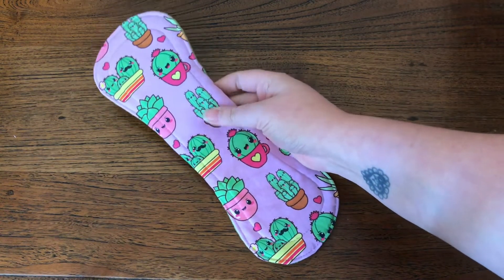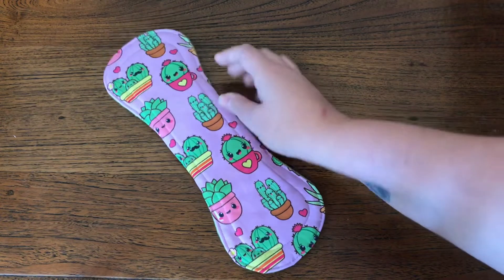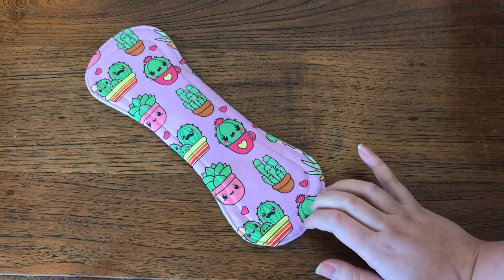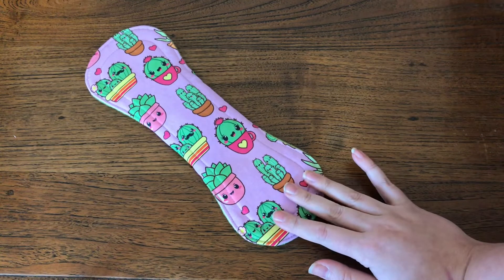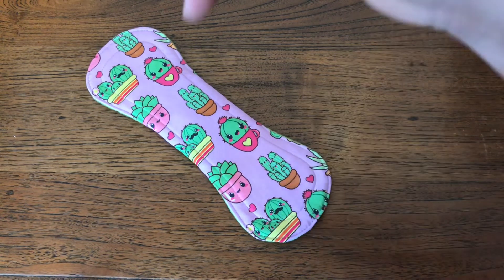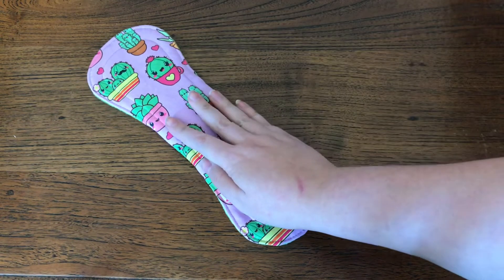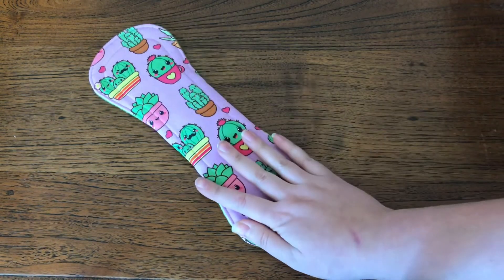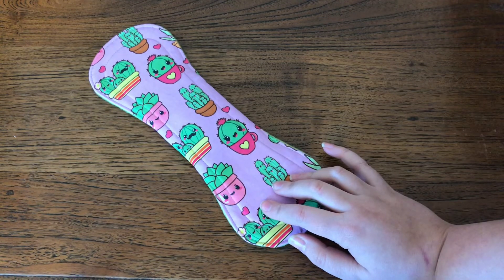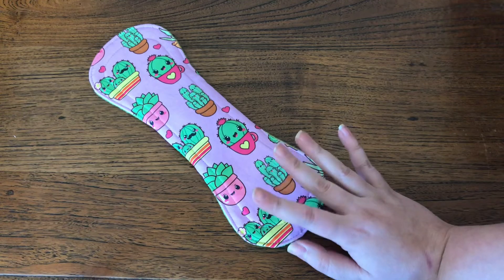It is really cute — well worth the wait to get it from Cassandra. I hope you've liked this video. If you did, please leave me a thumbs up and subscribe. I will leave any links down below to where you can find Red Queen Cloth, and hopefully I'll see you again soon. Bye!